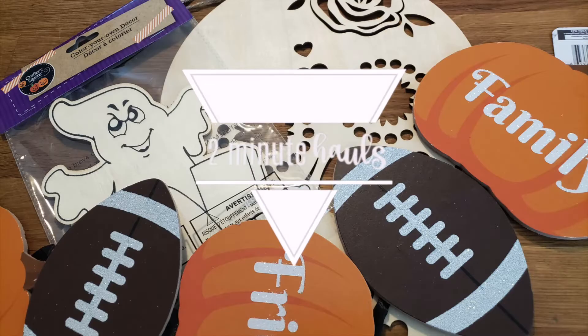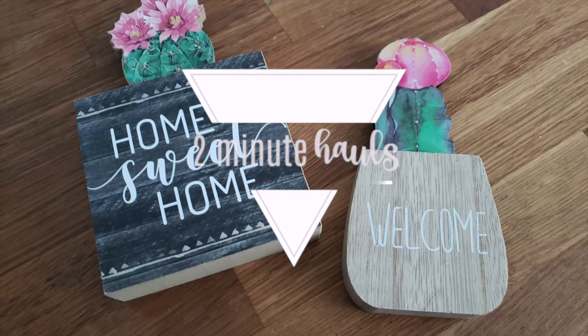Hey, welcome to Two Minute Hauls! I found two of my Dollar Tree unicorns — or maybe just one? Anyway, let's dive right in and get into the unicorns.